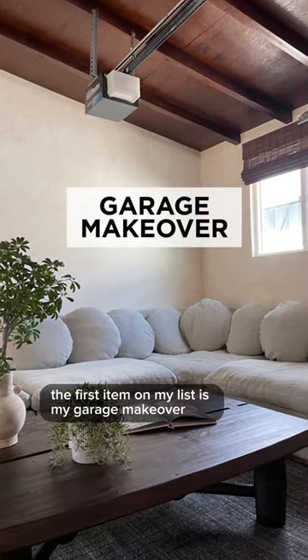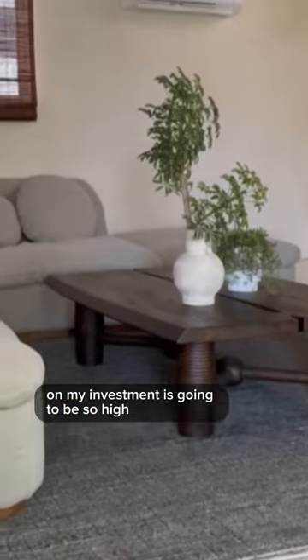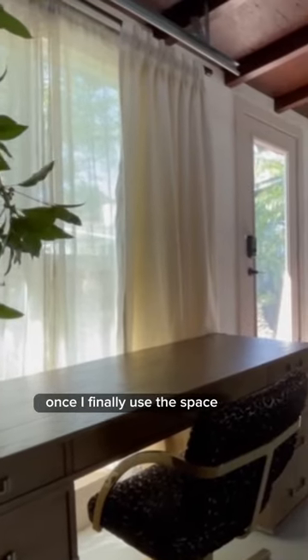The first item on my list is my garage makeover. I feel as though the return on my investment is going to be so high once I finally use the space.